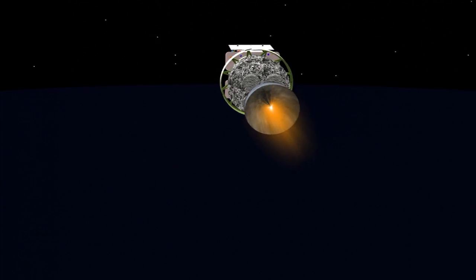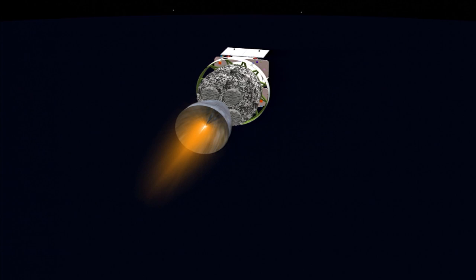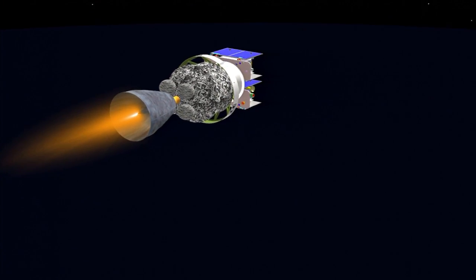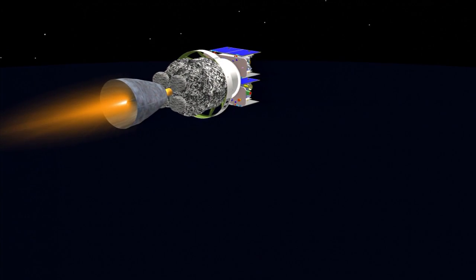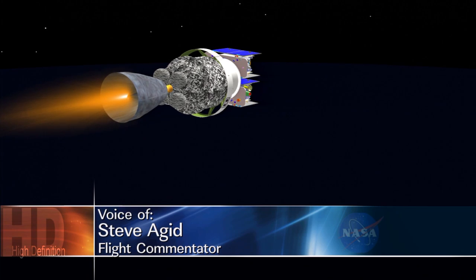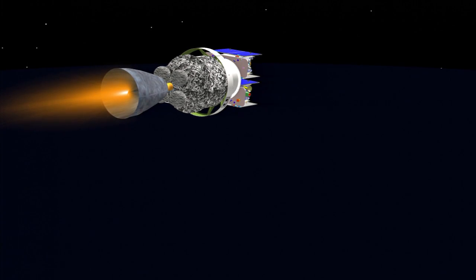As we pass five minutes, five seconds. Altitude now at 80 nautical miles. Downrange distance 504 nautical miles. Velocity 15,135 miles per hour. Five minutes, 15 seconds in. This first burn of the second stage today will last about two and a half minutes. Coming up five minutes, 28 seconds in. Altitude now 84 nautical miles. Downrange distance 588 nautical miles. Velocity 15,440 miles per hour.